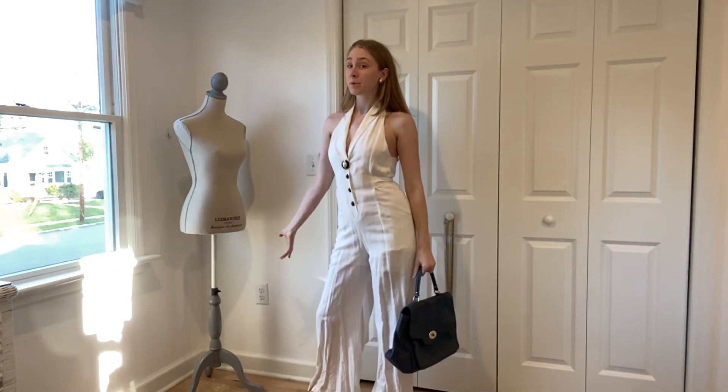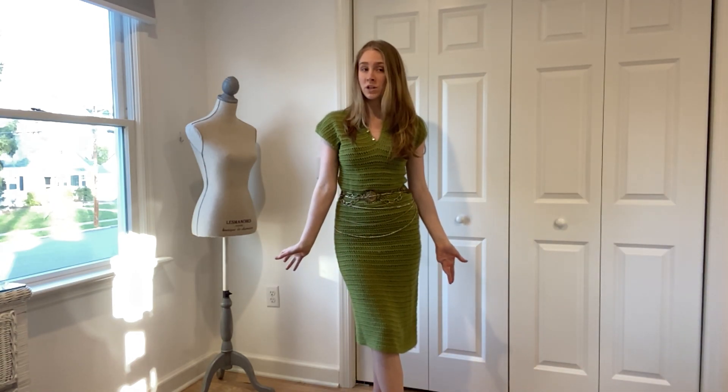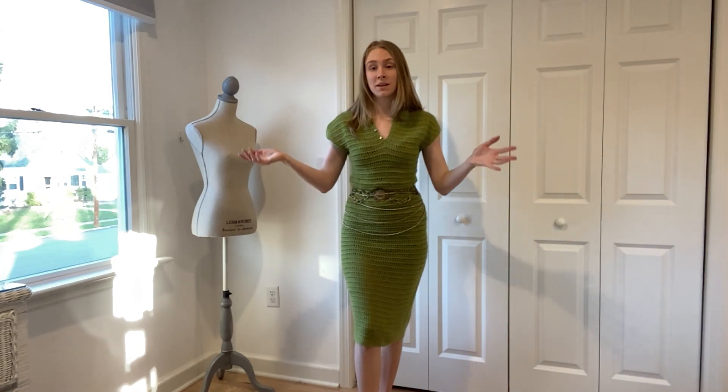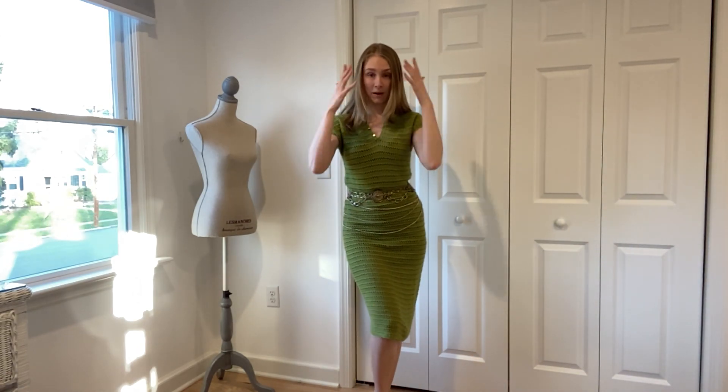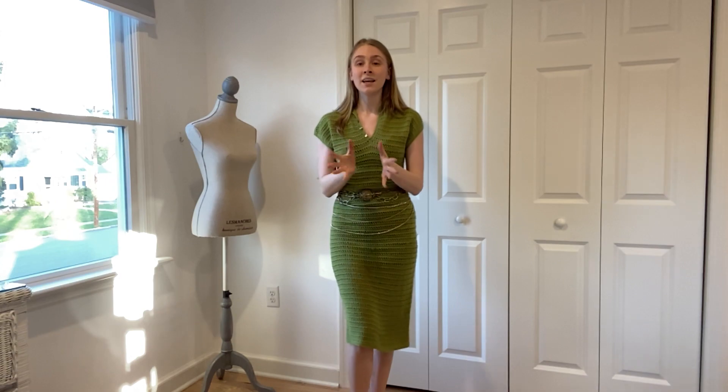For this outfit, I want to preface by saying outfit repeaters are welcome here. I say this because I have worn this outfit on my channel before, and that's the point — your wardrobe is meant to be worn throughout your life multiple times in many different ways. I love everything about this outfit. I love that it is all thrifted, and that's the other point I want to make: you can build outfits with completely thrifted items and it will look fabulous.